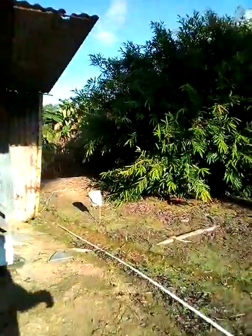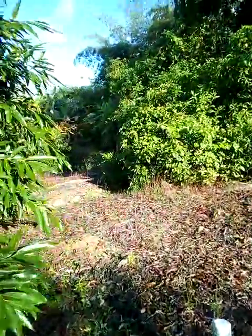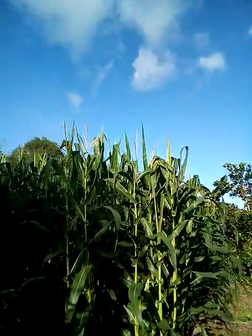I want to go across to the site here where I have the corn planted. Walking across here — oh my, look at that! Corn flowers are still coming out here.